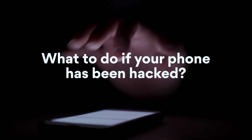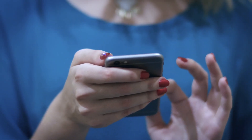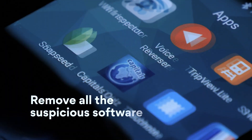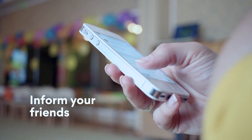What to do if your phone has been hacked? If your phone has been hacked, do the following: change your passwords immediately, remove all suspicious software immediately, and inform your friends to ignore suspicious messages coming from you.